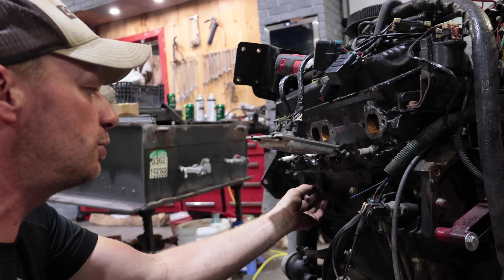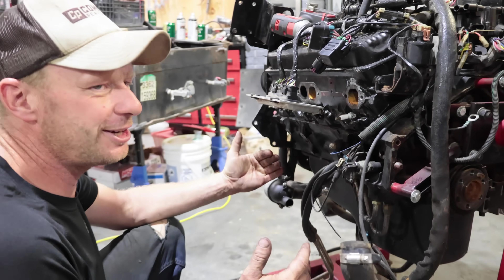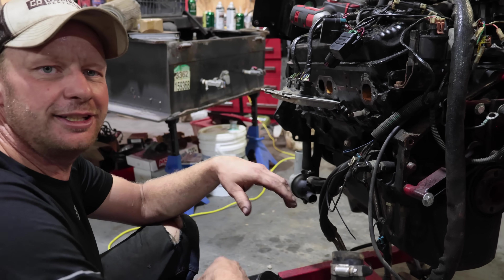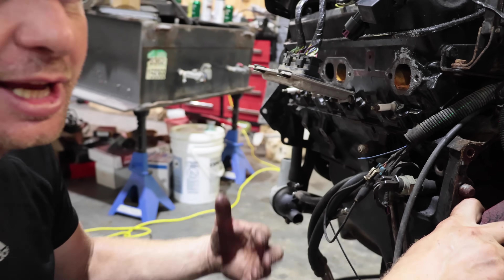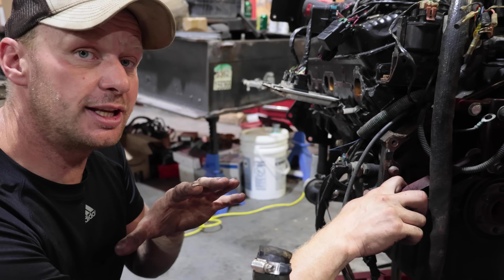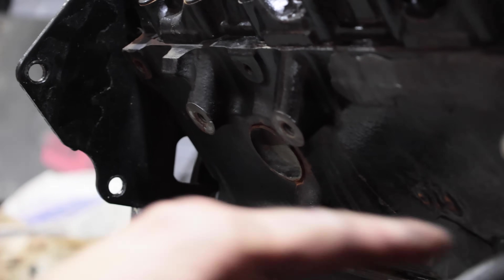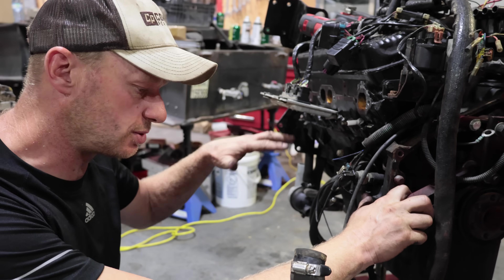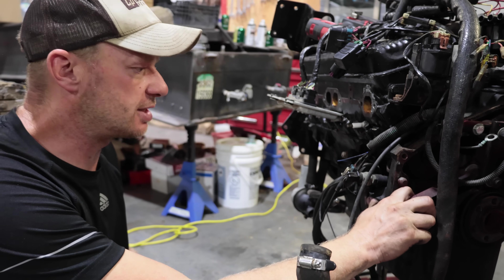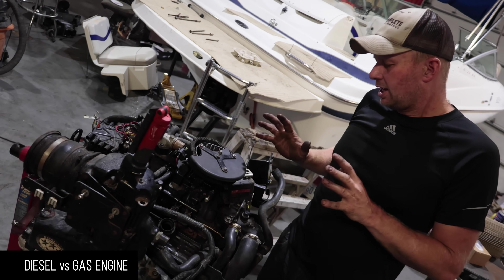Check that no frost plugs are popping out - you can see this one tried to push out a little bit. These are improperly called frost plugs; they're actually core plugs used during the casting process to get the sand out. The problem is the engine also freezes at the block and pushes out there too. People get the idea these plugs offer some kind of safety - they don't. If you ended up with the truck engine, hopefully they replaced these core plugs with stainless or brass so they don't rust. In saltwater, these core plugs will rust away and you'll have water pouring into your engine bay.